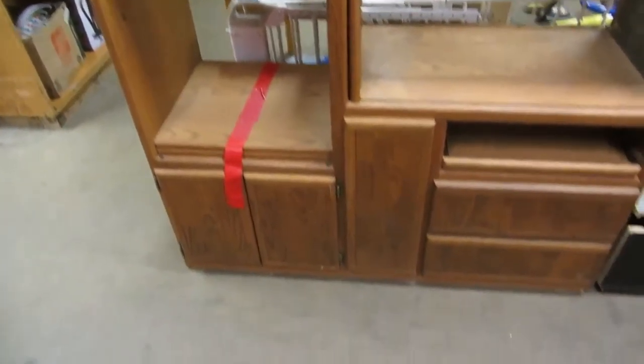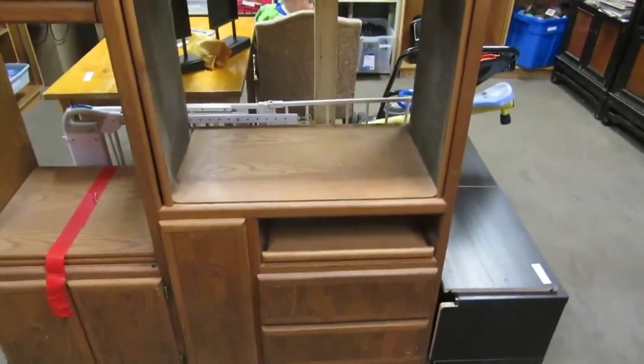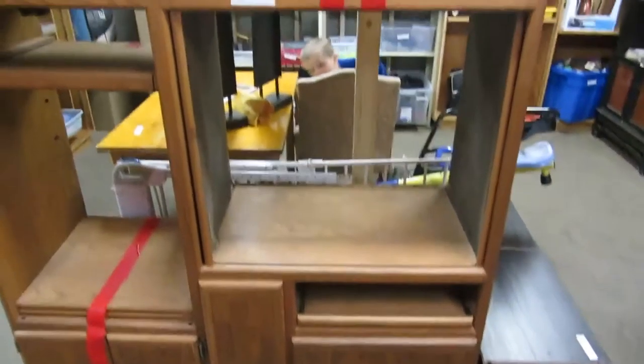We also have a nice TV stand — great for flat screen. Then we have an entertainment center — it's really big and heavy. It's real wood. Knock it down and cut it in half if you want — do whatever you want, make it into whatever you feel like.